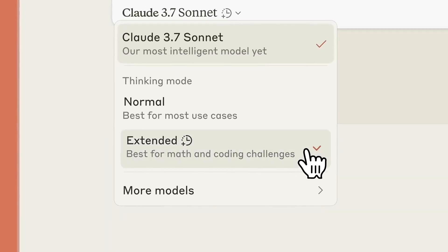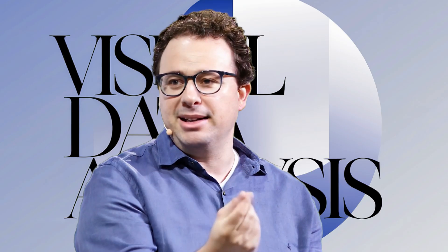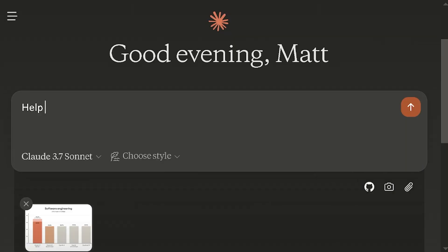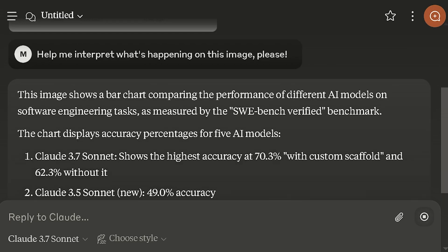Beyond its reasoning capabilities, Claude 3.7 Sonnet brings massive improvements in content generation and data analysis. One key aspect is its ability to extract and interpret visual data. The model can analyze charts, graphs, and technical diagrams, making it an interesting candidate for tasks that involve processing complex visual information. When faced with such inputs, it can translate graphical elements into structured data, useful in applications in data analytics and scientific research.